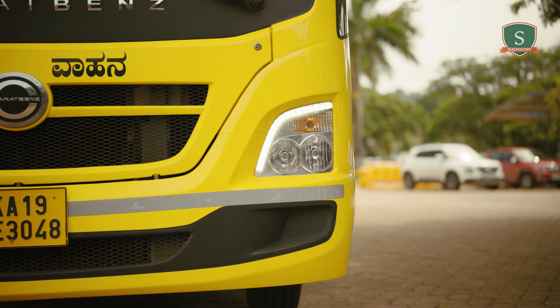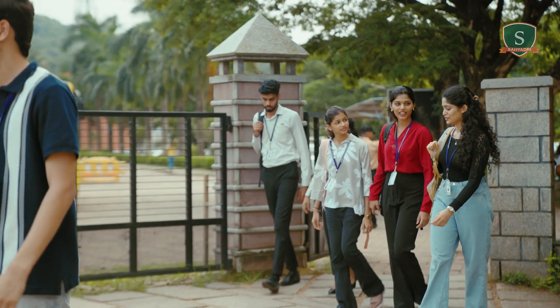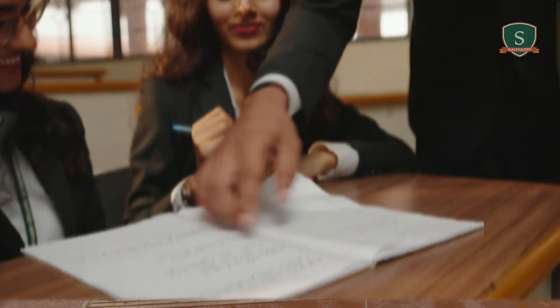Every journey starts somewhere. Mine began right here, stepping off that bus with nothing but curiosity and a heavy backpack. Welcome to Sayadri, a campus built for thinkers, doers and disruptors.